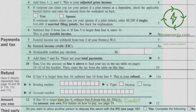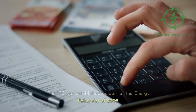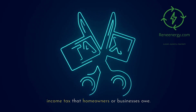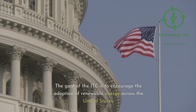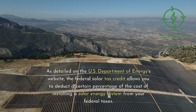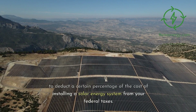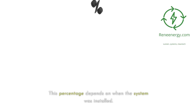What is the Federal Solar Tax Credit? The ITC was established as part of the Energy Policy Act of 2005. It's a dollar-for-dollar reduction in the federal income tax that homeowners or businesses owe. The goal of the ITC is to encourage the adoption of renewable energy across the United States. As detailed on the US Department of Energy's website, the Federal Solar Tax Credit allows you to deduct a certain percentage of the cost of installing a solar energy system from your federal taxes. This percentage depends on when the system was installed.